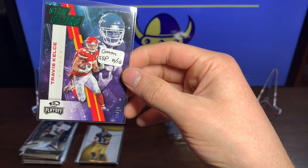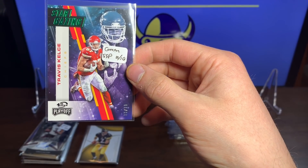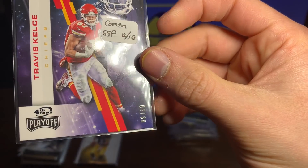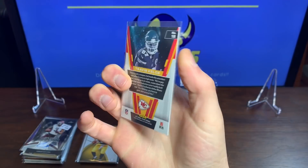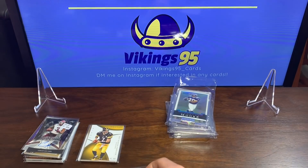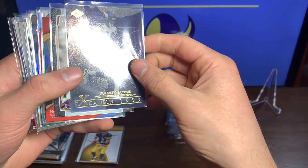We got a super short print Star Gazing Green 9 out of 10 Travis Kelsey — that's awesome, that's a beautiful card. Very low print run, that's what I like to see.